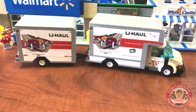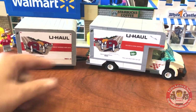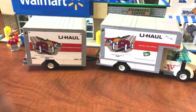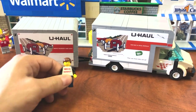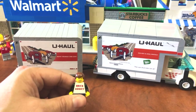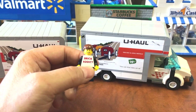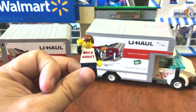All right everybody, if you like the set, if you like the video, if you like U-Haul, if you like Brad and Evan from Animated Brick Builders, be sure to click like down below, be sure to subscribe, be sure to click that bell to get notifications when we release videos, and be sure to comment below. We appreciate all you watching today and we will see you in the next video.